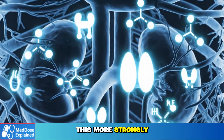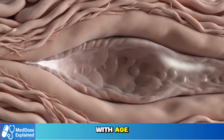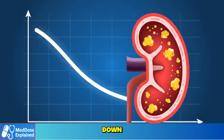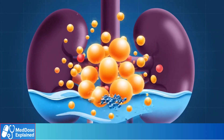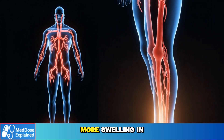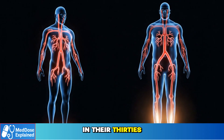Older adults feel this more strongly because baroreceptors decline with age, vascular elasticity is reduced, kidney filtration slows down, and the body becomes more sensitive to sodium. So the same 5 mg or 10 mg dose can cause noticeably more swelling in someone over 60 than in someone in their 30s.